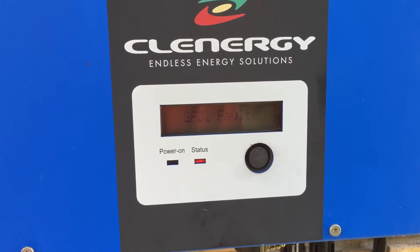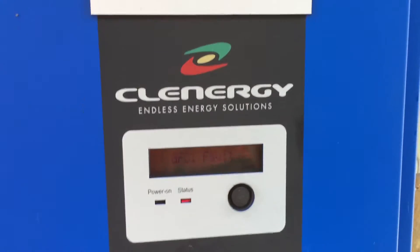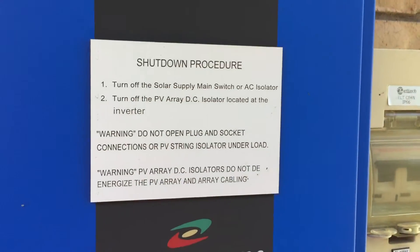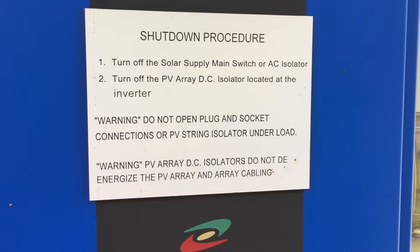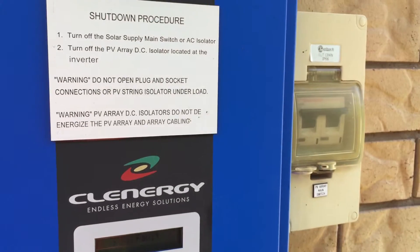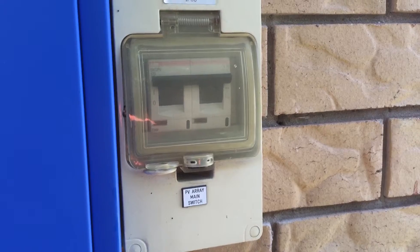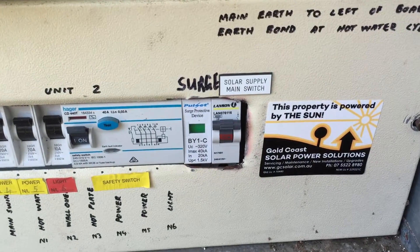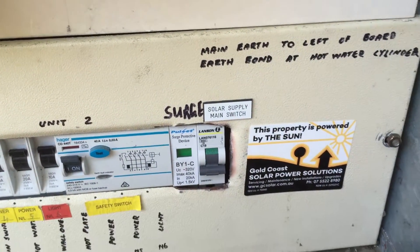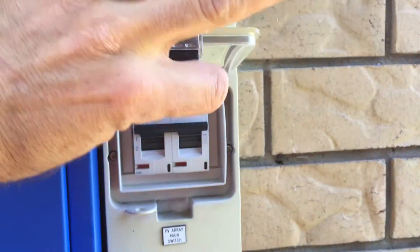As a homeowner there's not a great deal you can do other than try and reboot the system. To do that, follow the shutdown procedure: turn off the solar supply main switch or AC isolator, then turn off the PV array DC isolator located at the inverter. We can see the PV array DC isolator beside us, and the switchboard with the solar supply main switch is just over here. We'll turn off the AC first and then the DC.